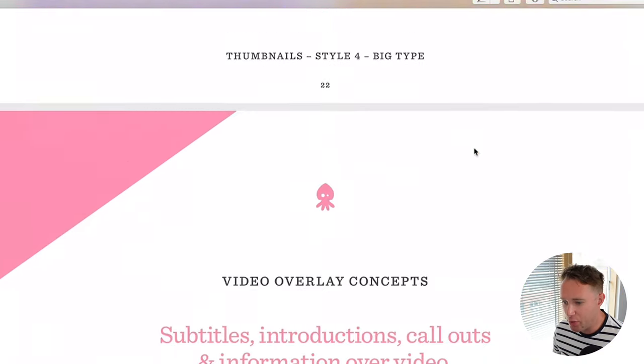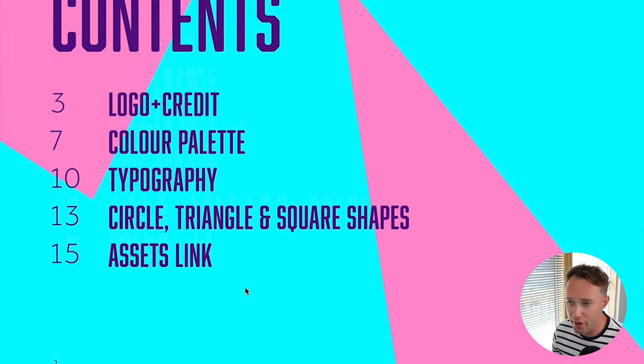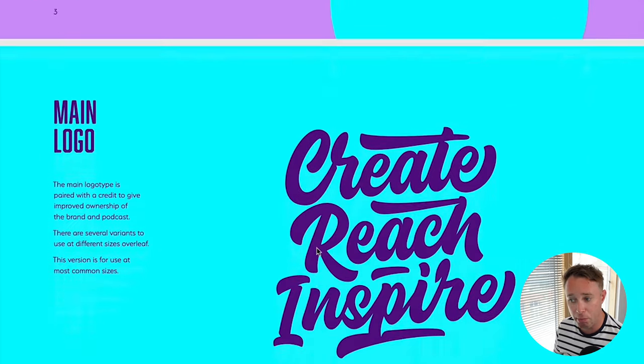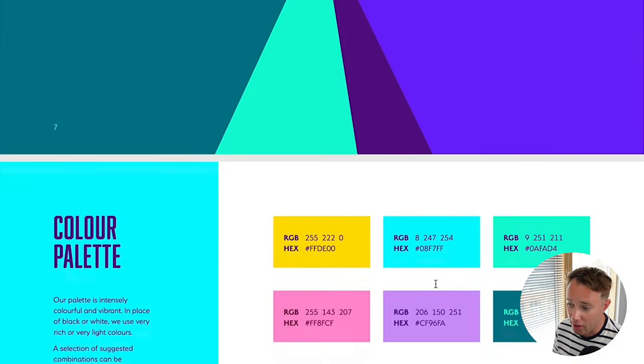Lots of typography suggestions plus cool background shapes and colors. Once we were happy, we ended up with what's called a brand pack or brand guidelines. This is my brand guidelines document — the sign-off stage. It covers the logo, typography, color palette, and how to use the geometric shapes in content. The point of a brand pack is that if you work with anyone — social media managers, videographers, marketing content creators — you can send them this and they'll know exactly how to apply the brand.